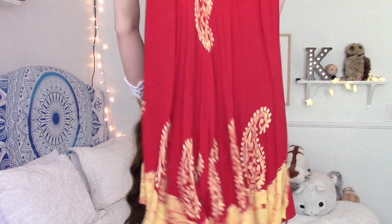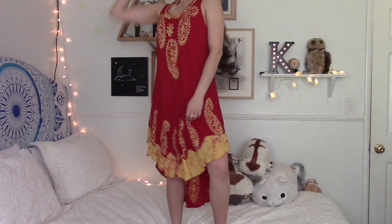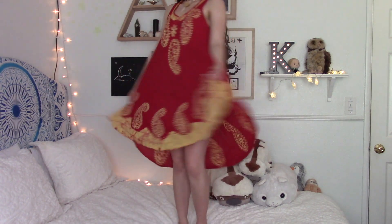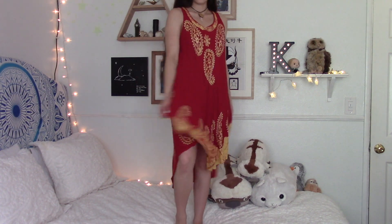Moving on to dresses — I have two of them. The first is this red one that reminds me so much of Fire Nation wear from Avatar: The Last Airbender, and I really liked it. But when I wear it I kind of look like a potato, so I need to wear a belt or something to show some of my figure. Probably every time I wear this I'm going to wear a belt with it.